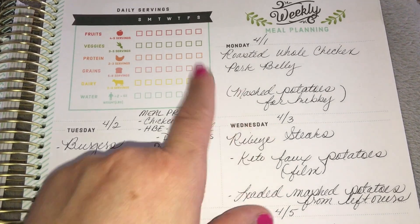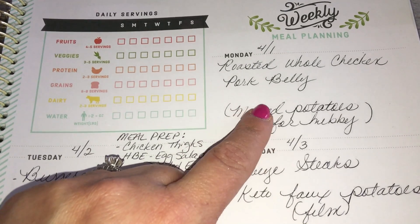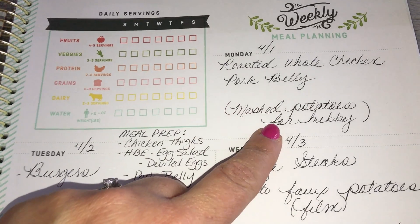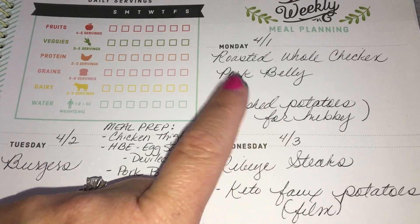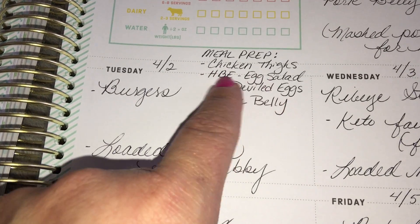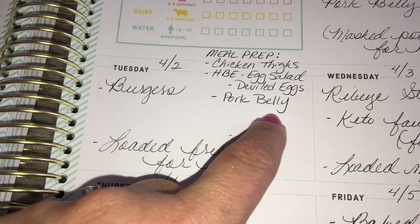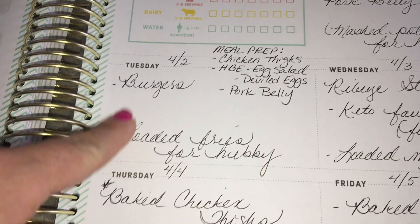Okay friends, here we go — this is the meal plan for the week. Monday we had roasted whole chicken and I also made a little bit of pork belly on the stovetop; I just fried it up, it came out okay, and my husband had mashed potatoes with his. Tuesday was meal prep day — I prepped chicken thighs, hard-boiled eggs, egg salad, deviled eggs, and pork belly in the oven, which came out way better.